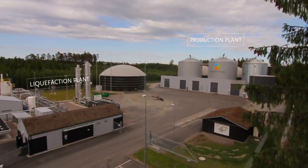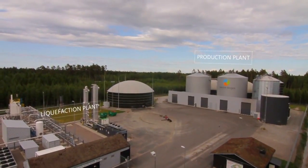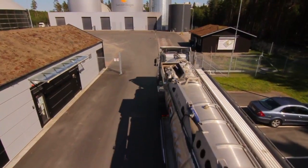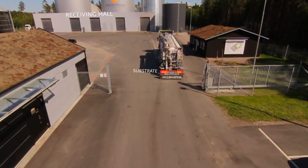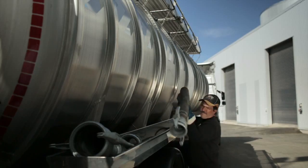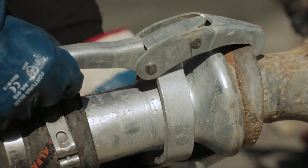The biogas plant is made up of two parts: a production plant and a liquefaction plant. The raw materials, also called substrates, used in biogas production consist of organic waste. The waste is generated by local food production and grain handling.